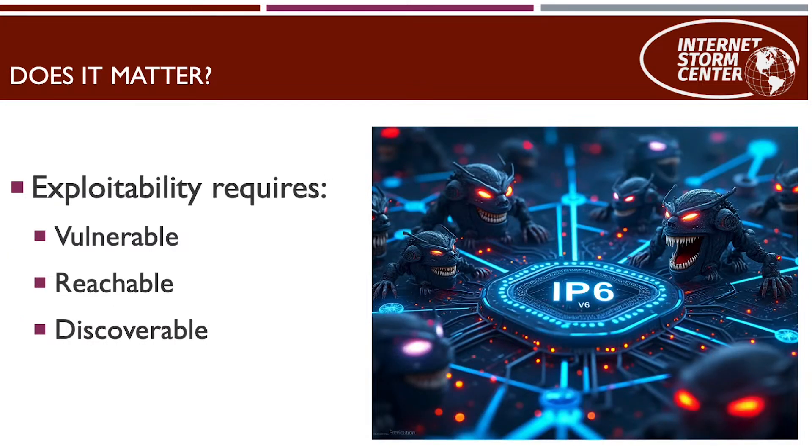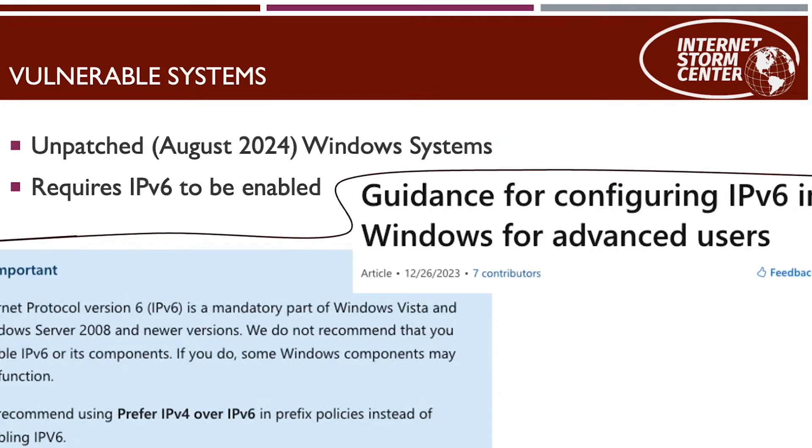What really matters to us is: are we exploitable? There are two things to consider. First, are you vulnerable — meaning, has your system been patched with the August update? If not, your Windows system should be assumed to be vulnerable. However, it also requires IPv6 to be enabled, and that's where things get tricky, because Microsoft specifically states that you should have IPv6 enabled on the host, even if you're not actively using it.